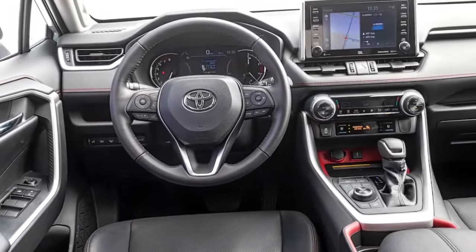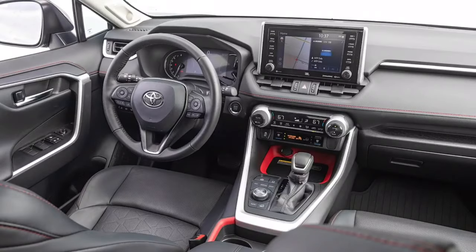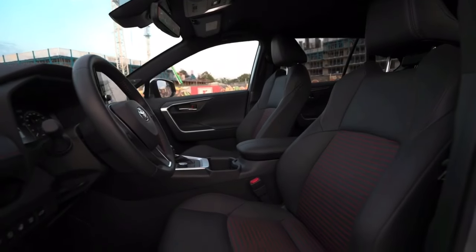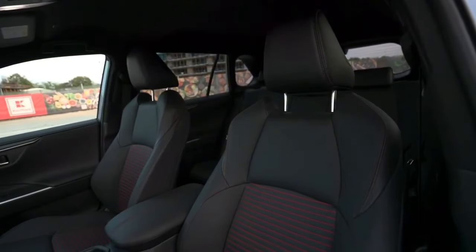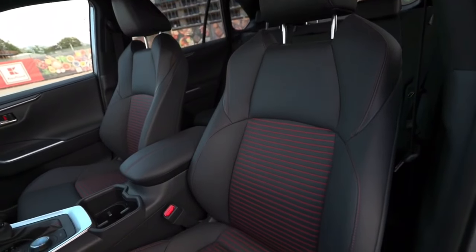The dashboard has been redesigned with a new infotainment system that is easier to use and more responsive. The seats have also been redesigned and are now more supportive and comfortable. The RAV4 is available in both cloth and leather upholstery, and the front seats are heated and ventilated on higher trim levels.